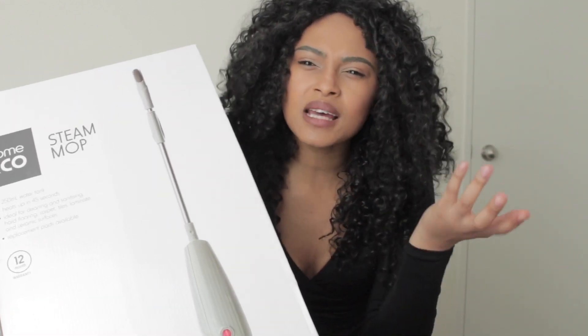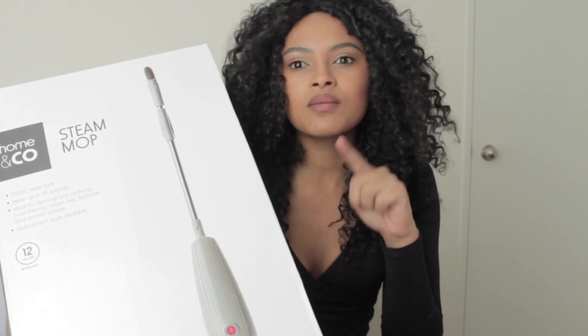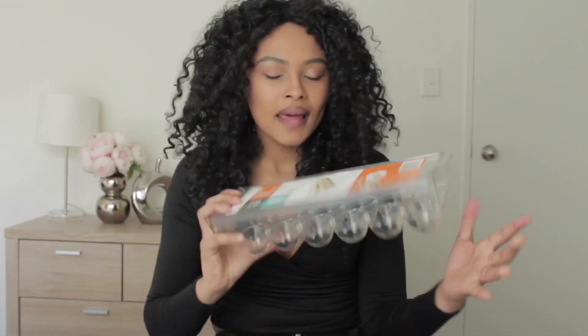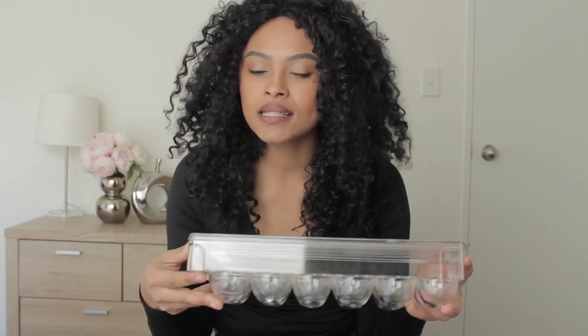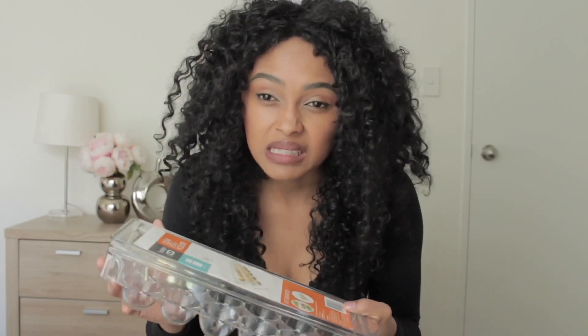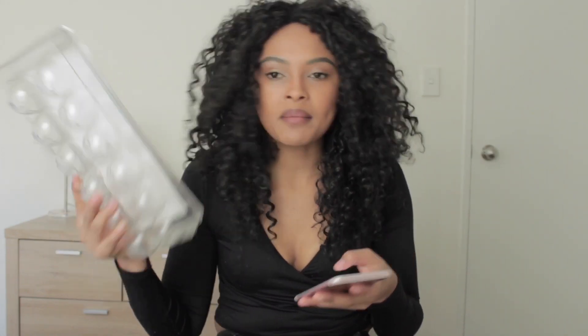Being $45, I have seen more expensive ones in other places, but I thought okay Kmart, you have come through — we'll see how you do. Next I got this egg tray holder. I love it because it's clear and I already have one of these — it's perfect for the fridge. I love to put my eggs in it, it looks so organized and pretty. This was six dollars.